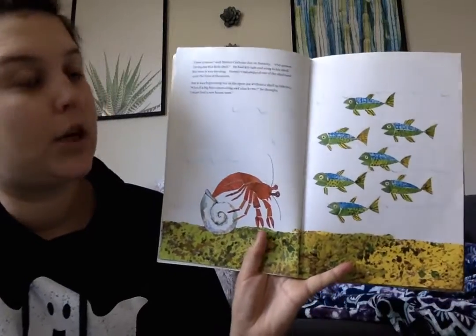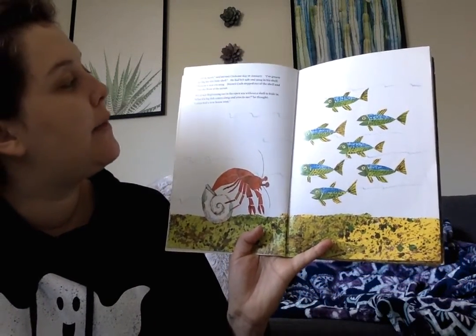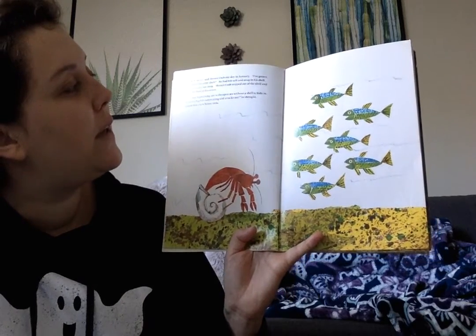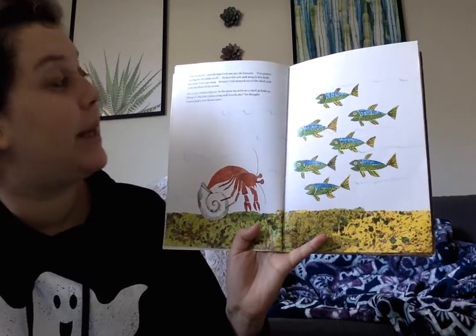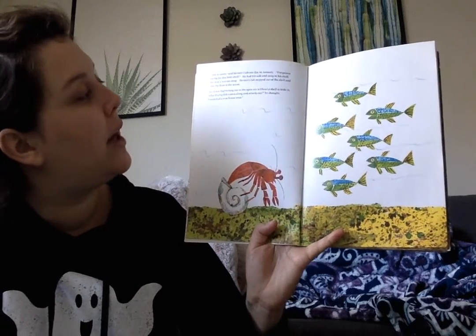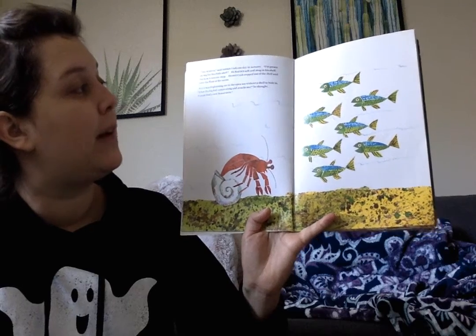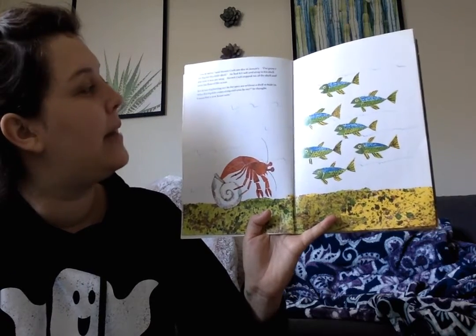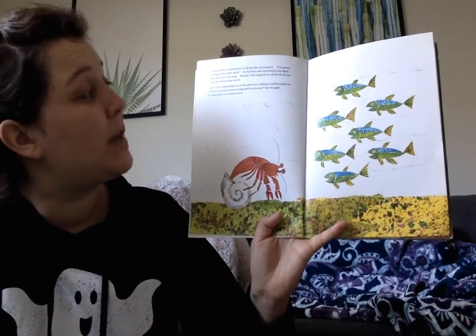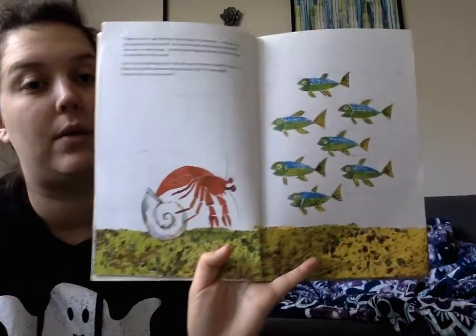Time to move, said Hermit Crab. One day in January, I've grown too big for this little shell. He had felt safe and snug in his shell, but now it was too snug. Hermit Crab stepped out of the shell and onto the floor of the ocean, but it was frightening out in the open sea without a shell to hide in. What if a big fish comes along and attacks me, he thought. I must find a new house soon.